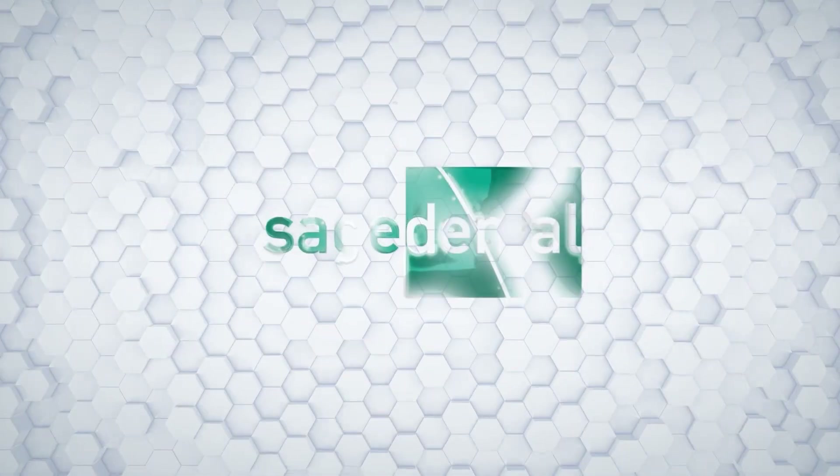Click the link below to come in for a consultation so we can help you on your journey to a better smile.